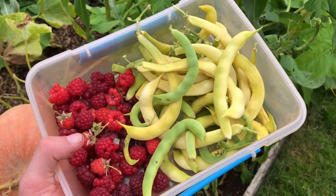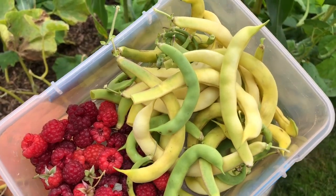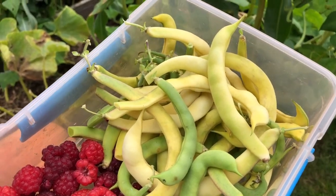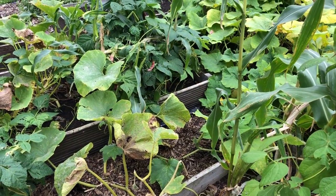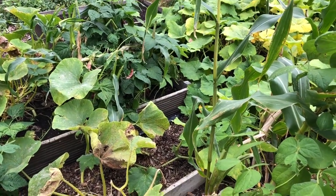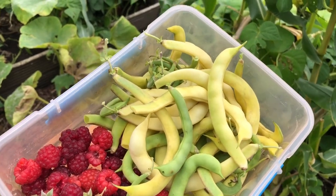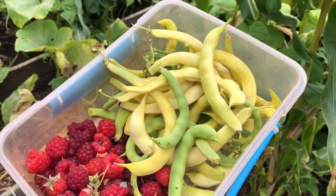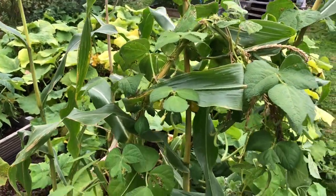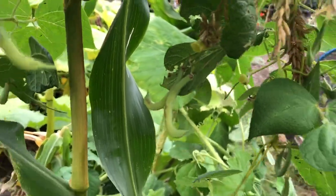We've harvested some more beans - a bit of a mixture here. There were three varieties: a sort of green bean, a more yellow bean, and the red borlotti beans over there. I'm not sure if the borlotti beans are big enough yet - I'll check on that. But these look like a good size and there's easily a meal's worth, if not two. There are a few more baby ones on the plants so they might grow some more.